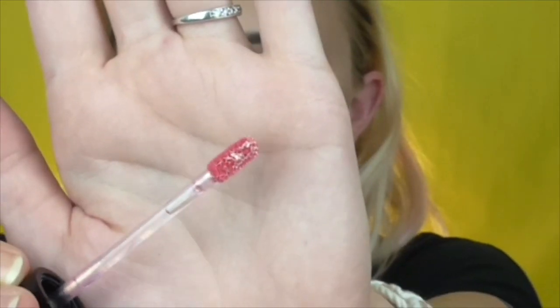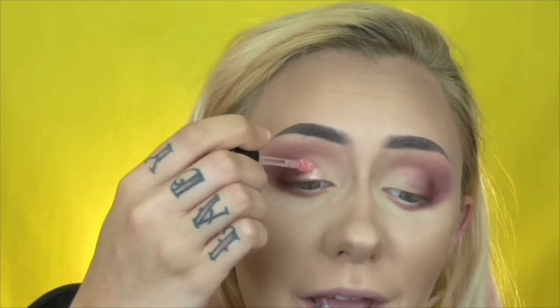It has a doe-foot paddle applicator. I'm just going to go right in with it — oh, that is so pretty! Absolutely gorgeous. I'm going to do the other eye the same way. You can maneuver it a little bit but not a lot.